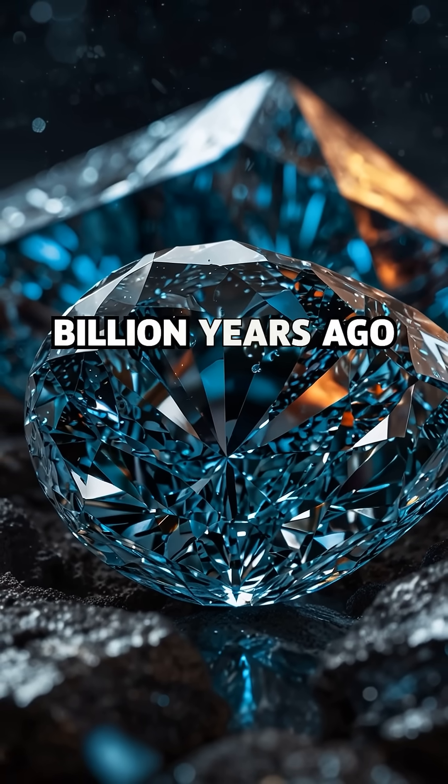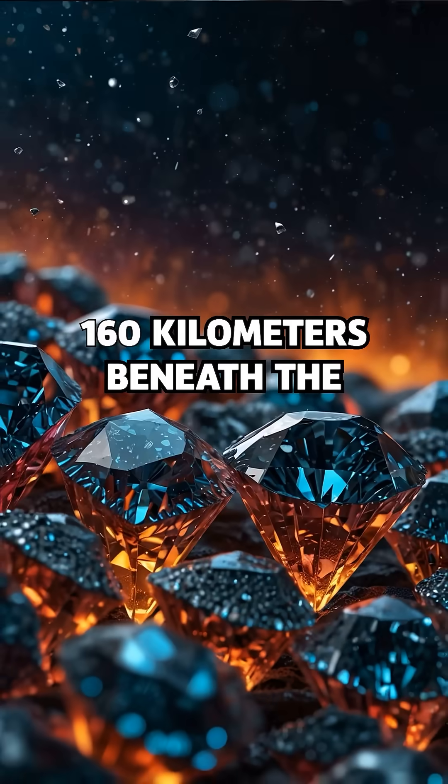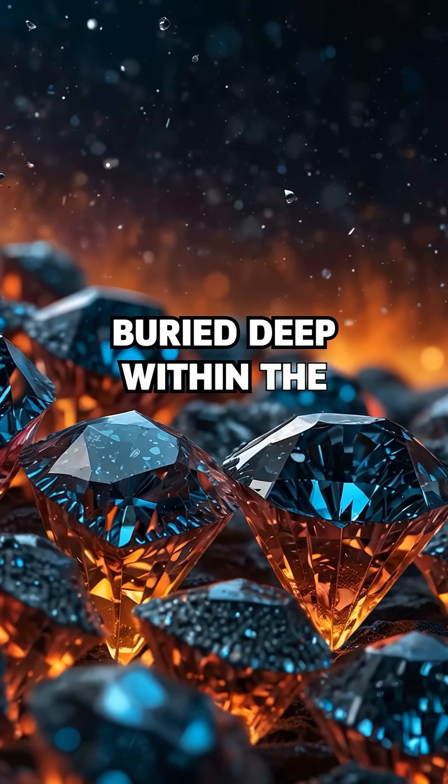Over 1 to 3 billion years ago, diamonds began forming more than 100 miles — 160 kilometers — beneath the surface, buried deep within the Earth's upper mantle.